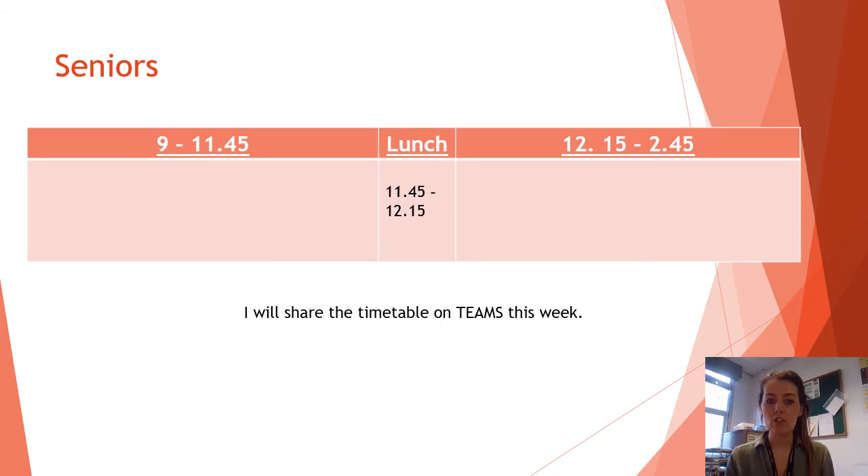We've had to change the day structure slightly because all year groups accessing school will do so at slightly different times. As seniors — S4, 5 and 6 — you're going to start at 9 and your first session will run till 11:45. On the first day, only those who have not yet tested need to come in for 8:30 on the Monday. After that it will go from 9 till 11:45.